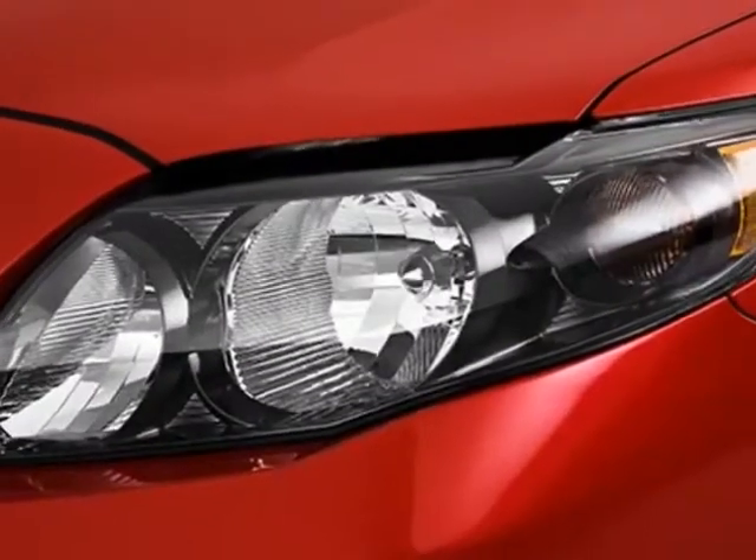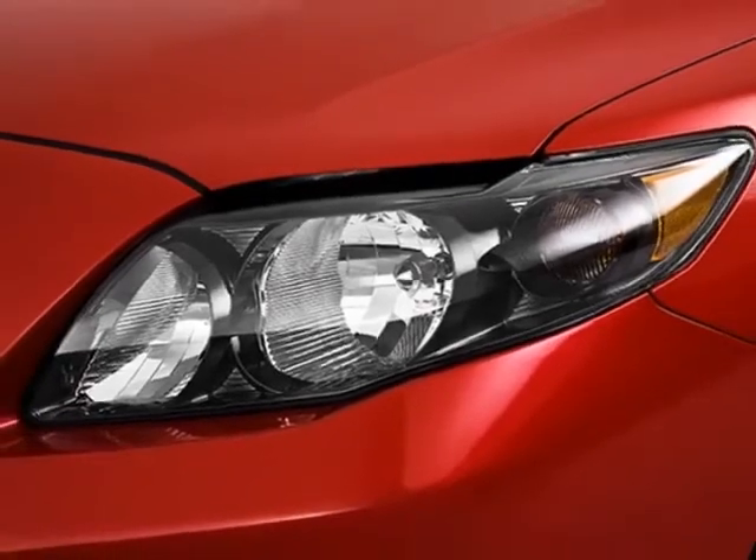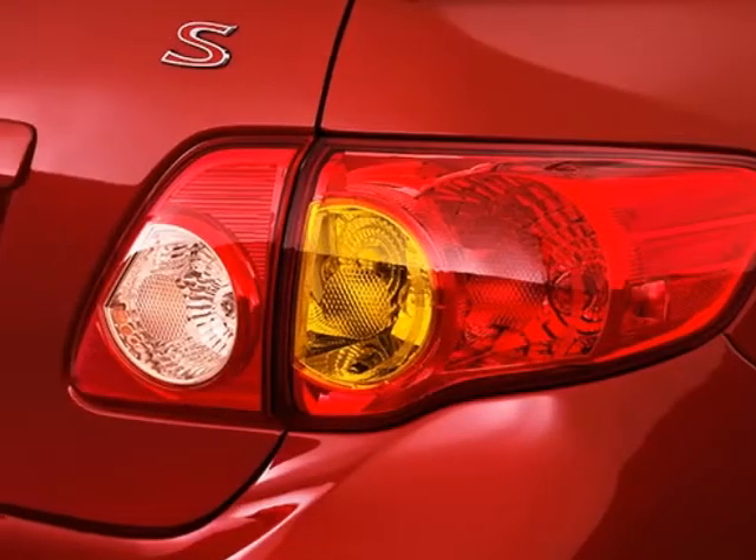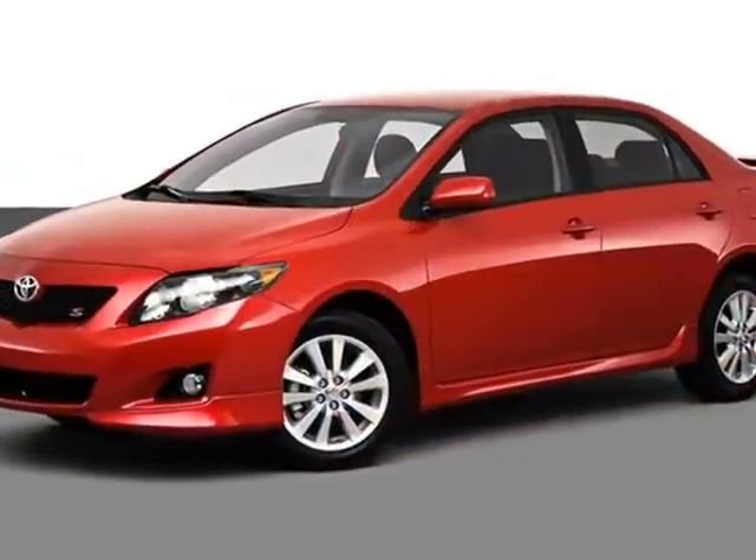For your protection, a warranty is available for this vehicle. This vehicle gets an estimated 26 miles per gallon in the city and an estimated 34 on the highway.